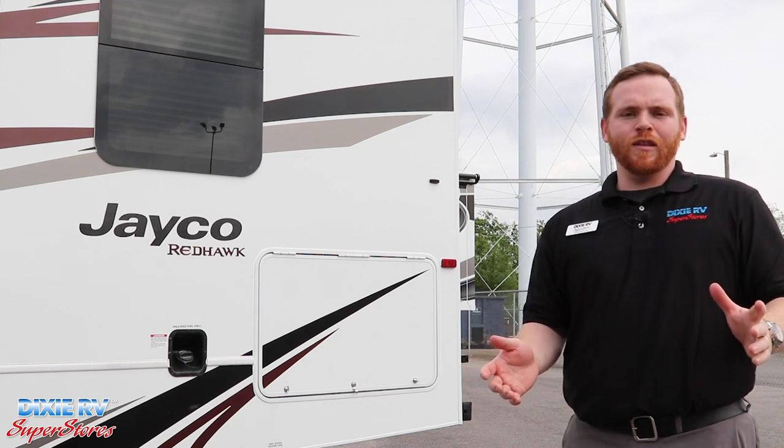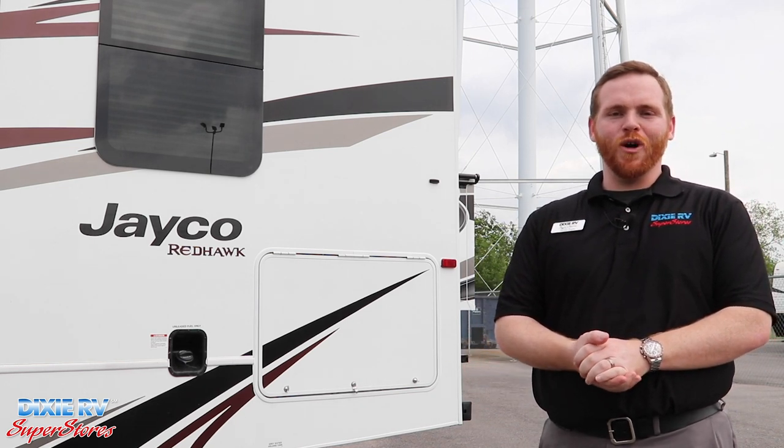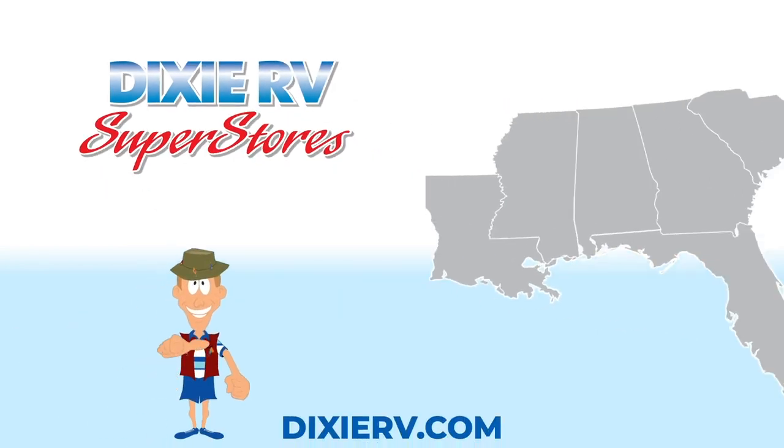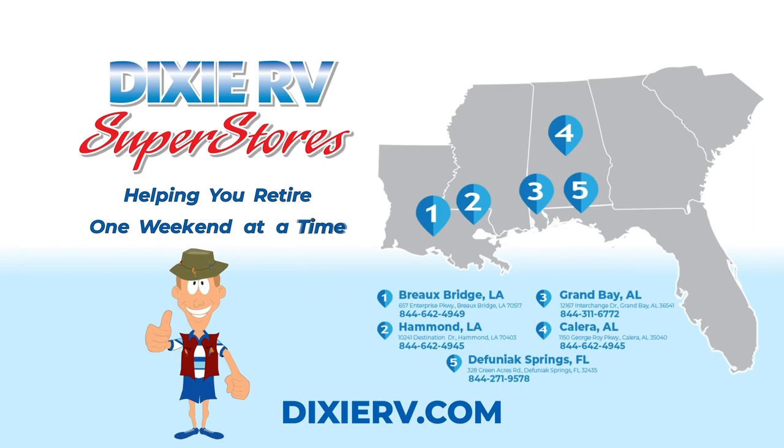To everyone that's come to see us in the past and everyone that's planning on coming to see us in the future, we're here to help you retire one weekend at a time. Dixie — helping to retire one weekend at a time.